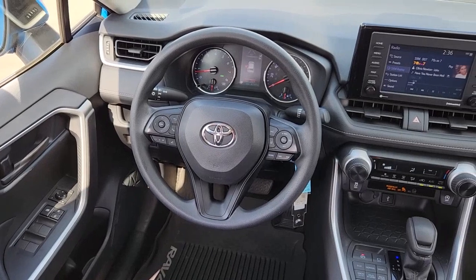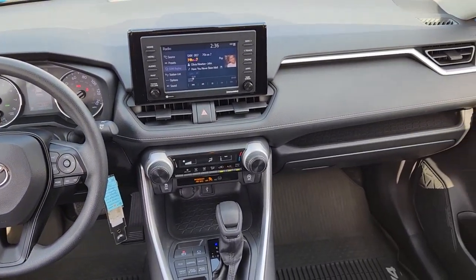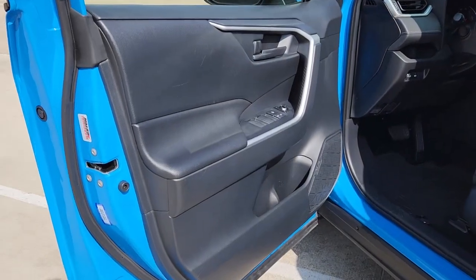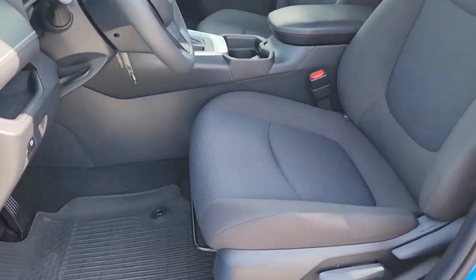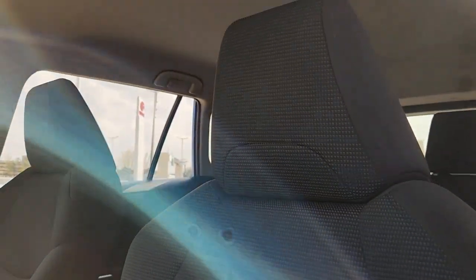The following are some of this vehicle's highlighted options: Apple CarPlay and/or Android Auto, keyless entry, satellite radio, steering wheel audio controls, electronic stability control, alarm, rear spoiler, traction control, passenger vanity mirror, and tire pressure monitoring system.